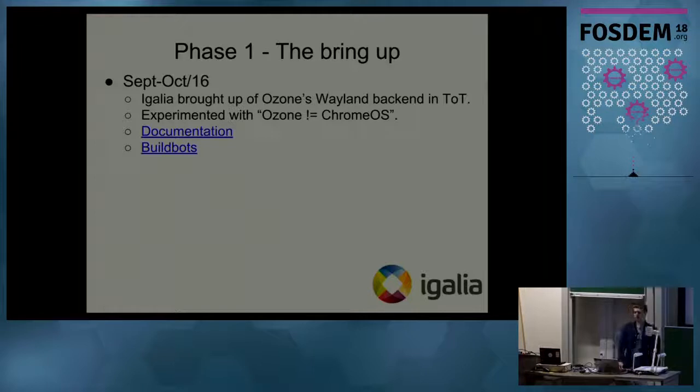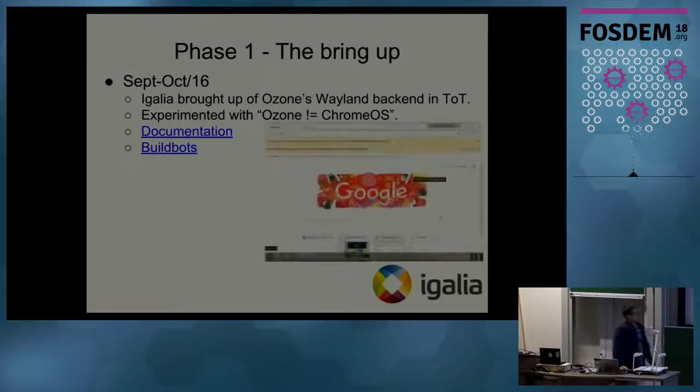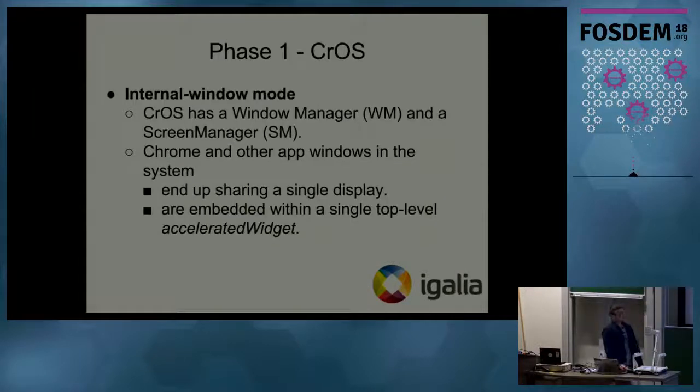So how did we proceed with the project? In September 2016 we brought the Wayland backend to the tip of trunk and started experimenting with Ozone — not the Chrome OS version. On the picture you can see how it looked: at the bottom there is a Chrome OS-specific widget which is not acceptable for the Linux version of Chromium. We also added documentation for Ozone and set up a build bot in upstream. Then in cooperation with Google we came up with two concepts.